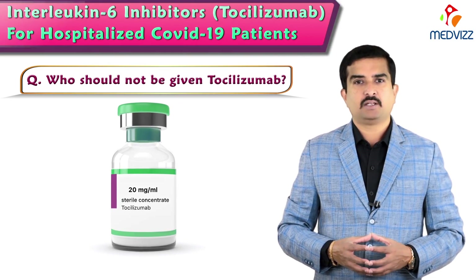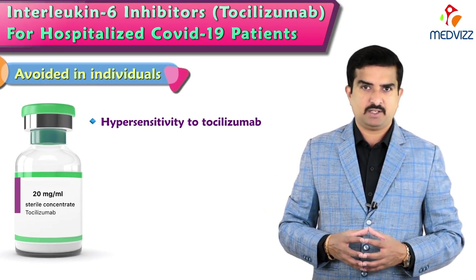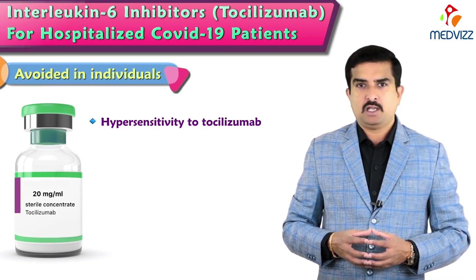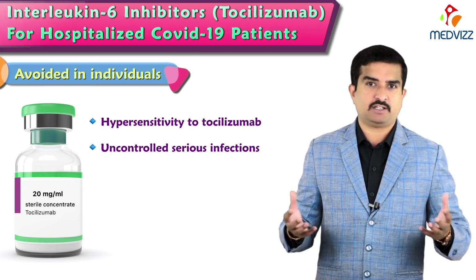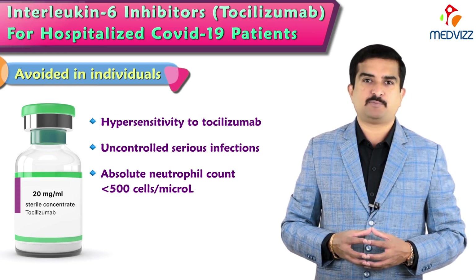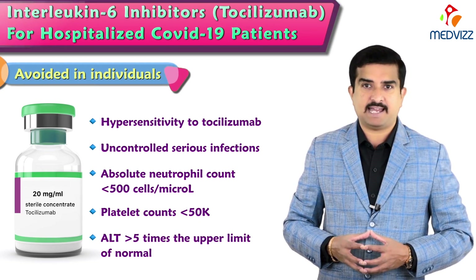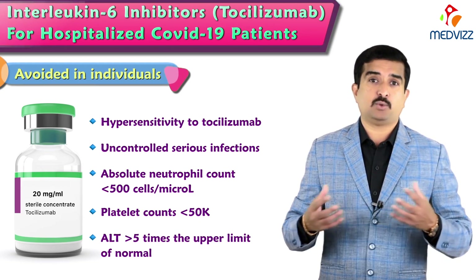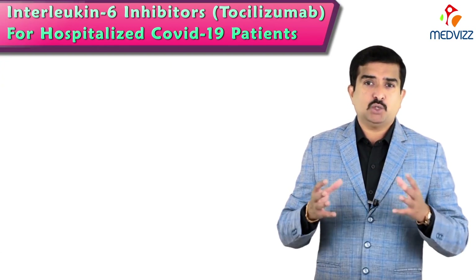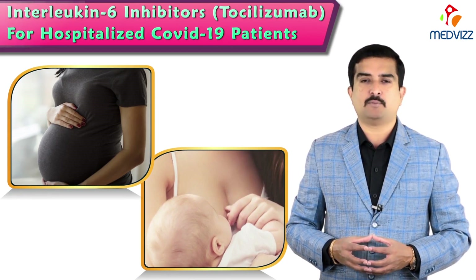Who should not be given tocilizumab? It should be avoided in individuals with hypersensitivity to tocilizumab, patients with uncontrolled serious infections other than COVID-19, individuals with a neutrophil count already less than 500 cells per microliter, individuals with a platelet count less than 50,000, or individuals with alanine transaminase elevated greater than five times the upper limit of normal. Additionally, tocilizumab is contraindicated in pregnancy and breastfeeding due to risks of serious complications to the newborn.